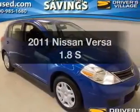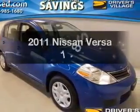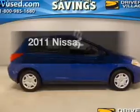Introducing the 2011 Nissan Versa. Travel the roads in style and comfort in this great vehicle.